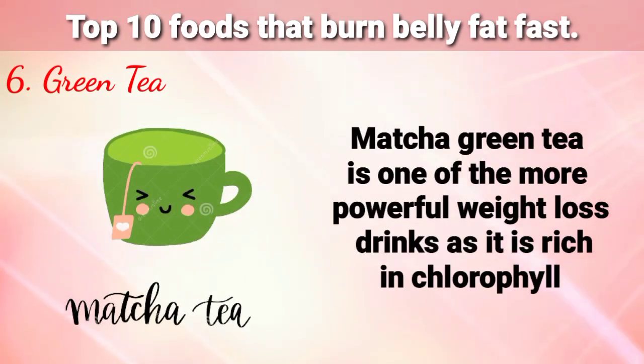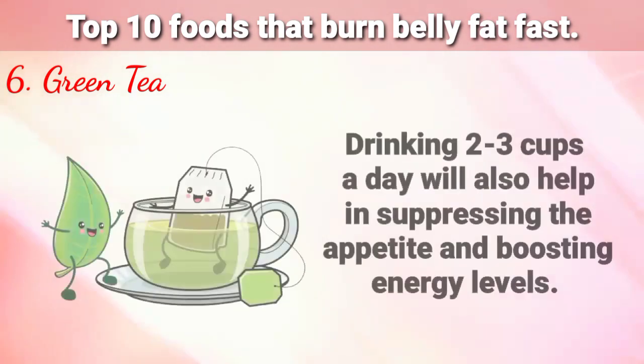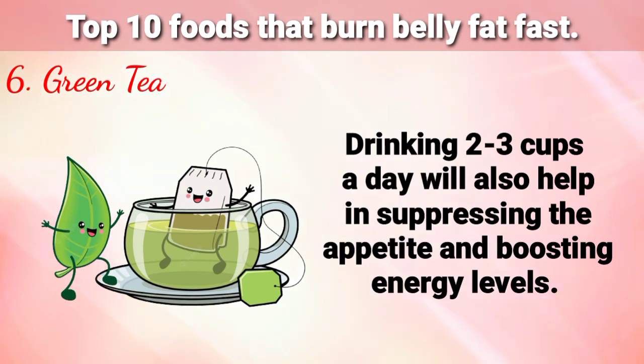Number 6 is Green Tea. Matcha green tea is one of the more powerful weight loss drinks, as it is rich in chlorophyll. This dark green pigment helps to detoxify the liver, reduce inflammation, and speed up fat burning. Drinking 2 to 3 cups a day will also help in suppressing the appetite and boosting energy levels.